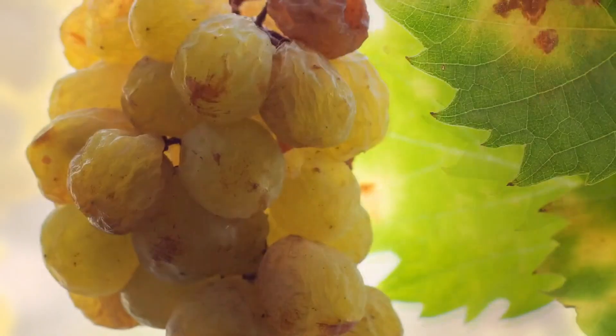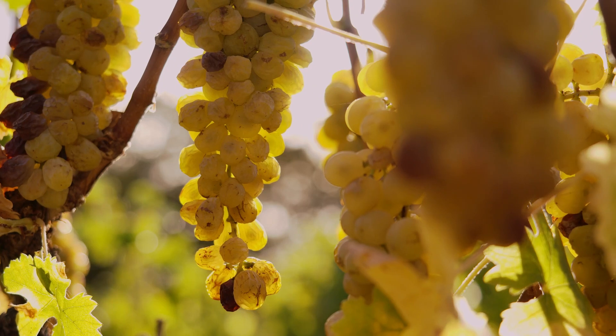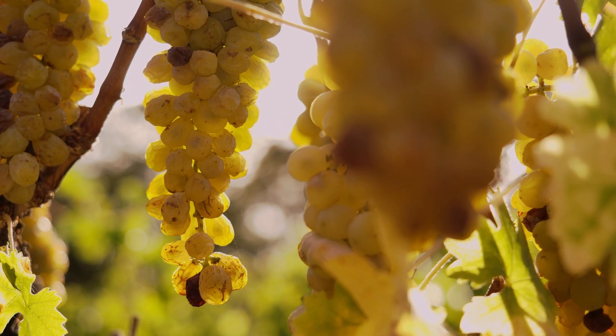During harvest time, we allow the Muscat grapes to raisin on the vine, harvesting by hand in sections from February right through to the end of April.